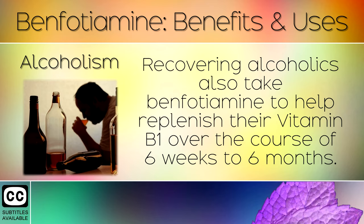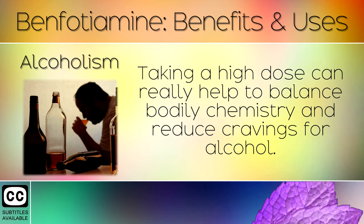11. Alcoholism. Recovering alcoholics can also take benfotamine to help replenish their Vitamin B1 over the course of 6 weeks to 6 months. Taking a high dose can really help to balance bodily chemistry and reduce cravings for alcohol.